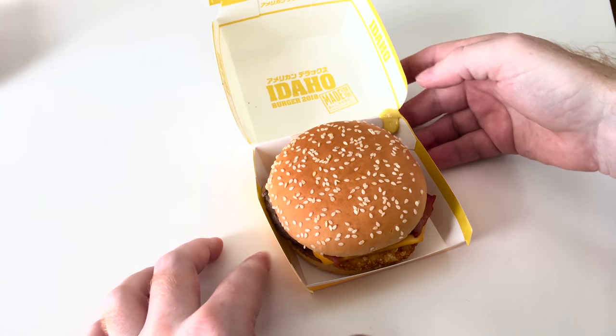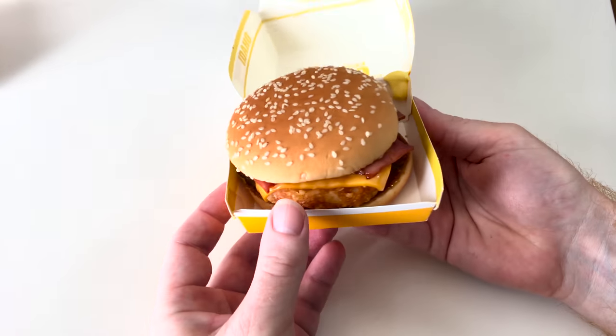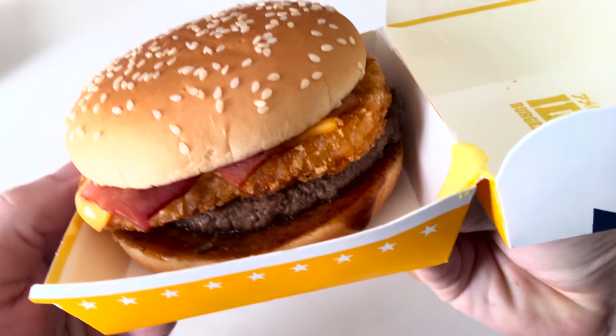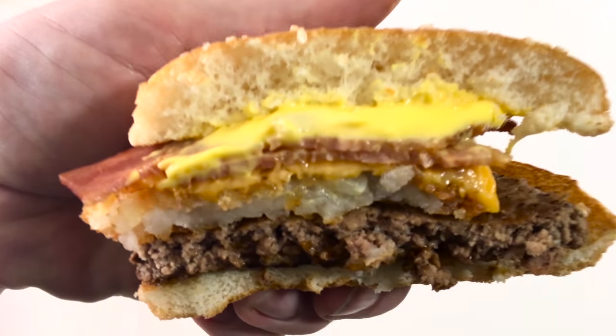The Idaho burger, like the Texas burger, adds extra items to a regular burger, such as onions, bacon, pepper relish, and most importantly, a hash brown.